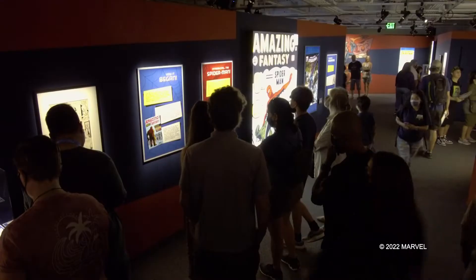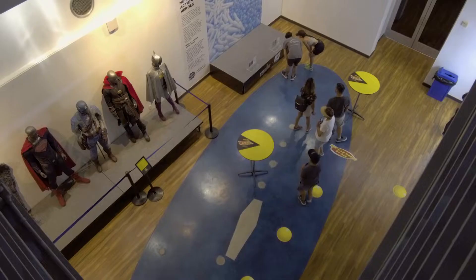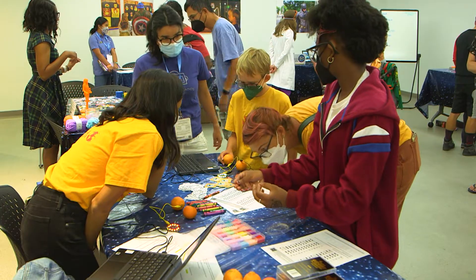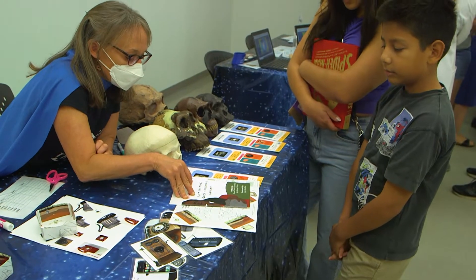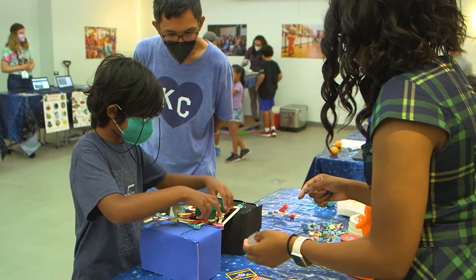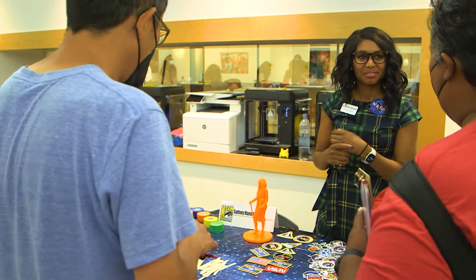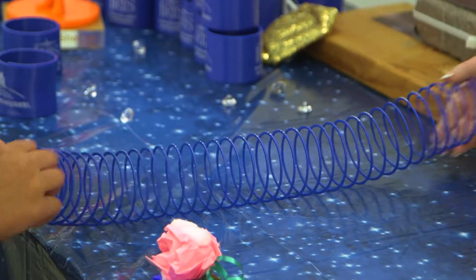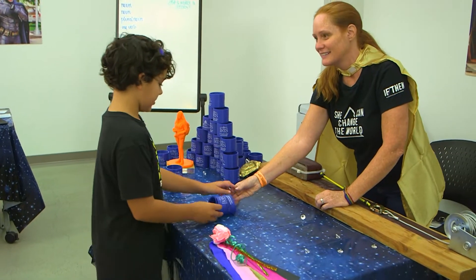Anything that you see at Comic-Con, we want to have a process for teaching here at the museum. The Cox Innovation Lab is made possible by a huge, generous donation from Cox Communications, and essentially the goal there is to undertake maker projects that need technology as part of the component of the project.